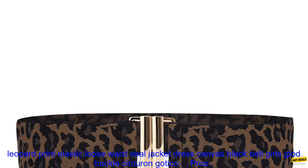Here are some of the pros and cons of the belt. Pros: stylish and versatile design, soft and stretchy material, adjustable, and great for adding a touch of personality to your outfit.